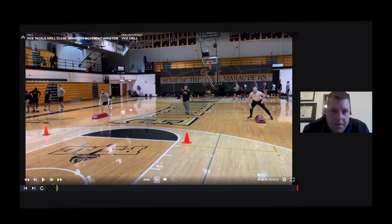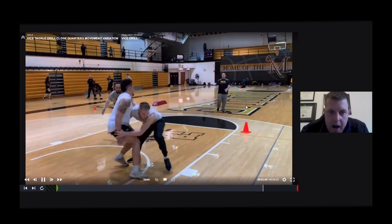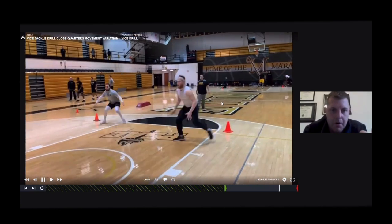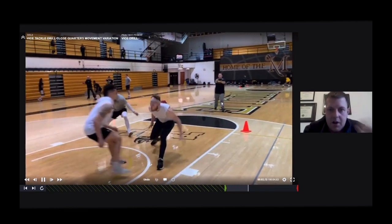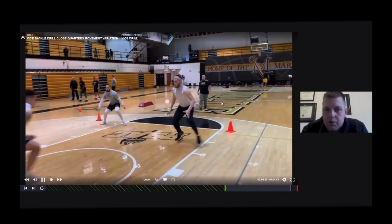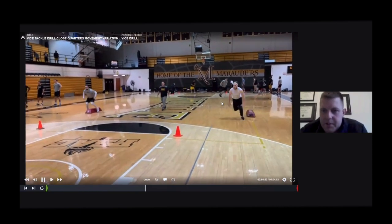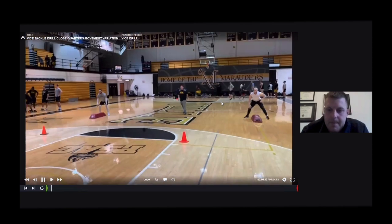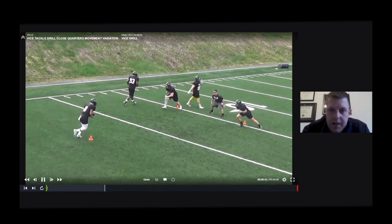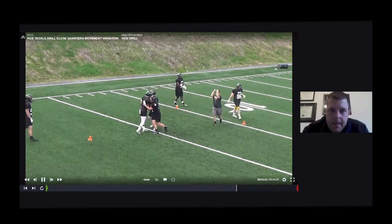You can do this drill any time of the year — in your indoor program, spring ball, whatever. Here we're in the gym working it. We added an agile so they have to keep their feet active. Feet are active, guy makes his cut — working the aiming point. Would like to see him bend his hips a little more rather than bending at the waist, but we film it and drill it and are able to talk about it. Just a variation you can do in your summer program even without pads — you're just working the approach, and you can add the agile bag to force guys to keep their feet active.